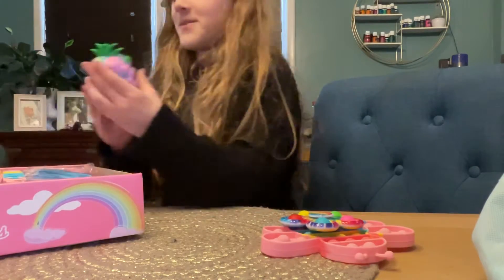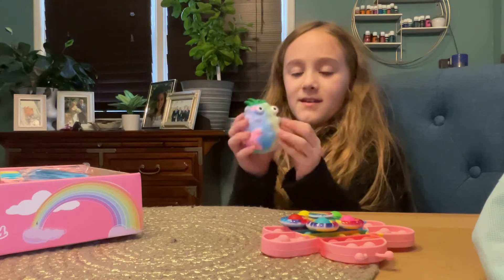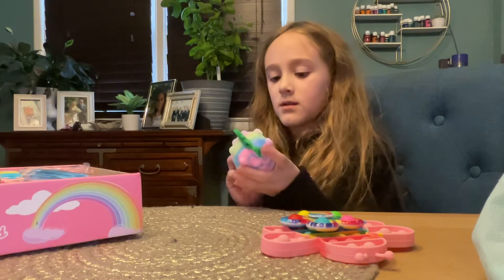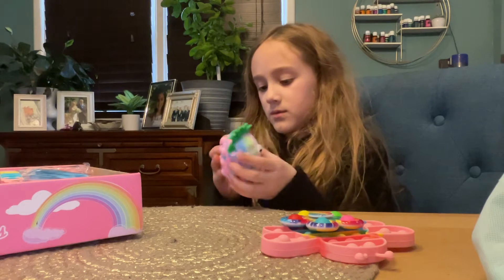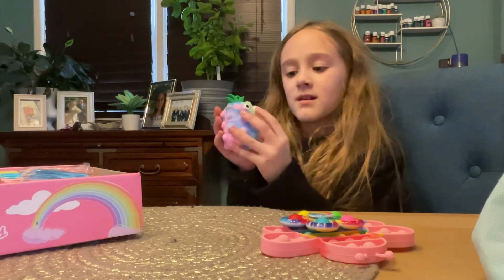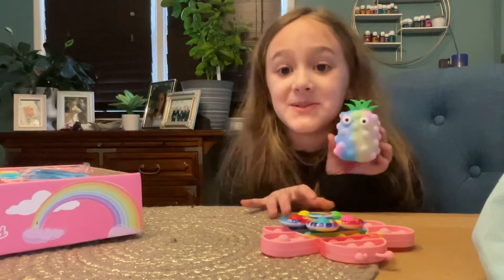I'm going to try the funny pineapple pop it. I've been wanting a pop it ball for so long — and the eyes pop out, that's so funny! Already I'm going to pop it, and none go away. I could pop this whole thing. Let's turn it around — ready? Three, two, one, go! Isn't this so cool? You can pop the eyes back because it's also a pop it. It's so much fun — I love this. I've been wanting a pop it ball and this one is amazing.